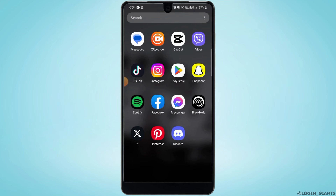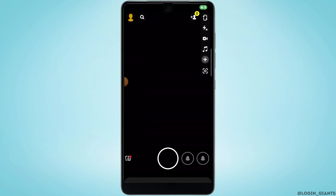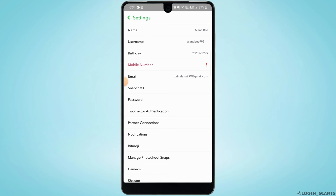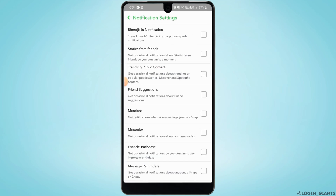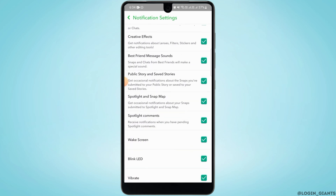Head over to Snapchat and tap on the profile icon at the top left corner of your screen. Now tap on the gear icon to open up your settings and tap on Notifications. Here you want to enable all of these notifications — make sure that all of them are enabled.